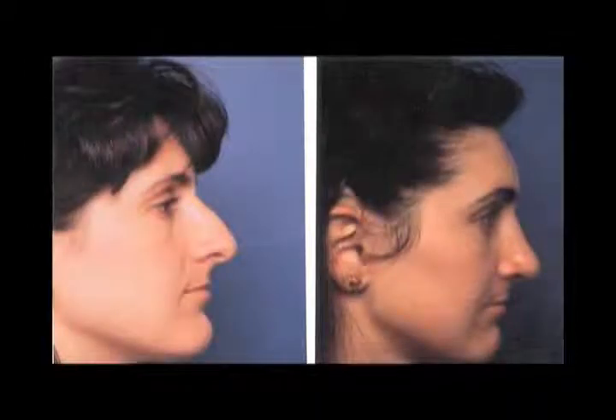Whenever we talk about rhinoplasty, people tend to think of nasal reduction — making a big nose smaller — which is true. That is done many times, as we see in this patient. She came in and the nose did not match her normal facial or feminine characteristics, so we reduced the size of the nose. Having done this surgery for over 35 years, I don't think I've ever done any two noses the same way. It's always individualized. Every nose is different.